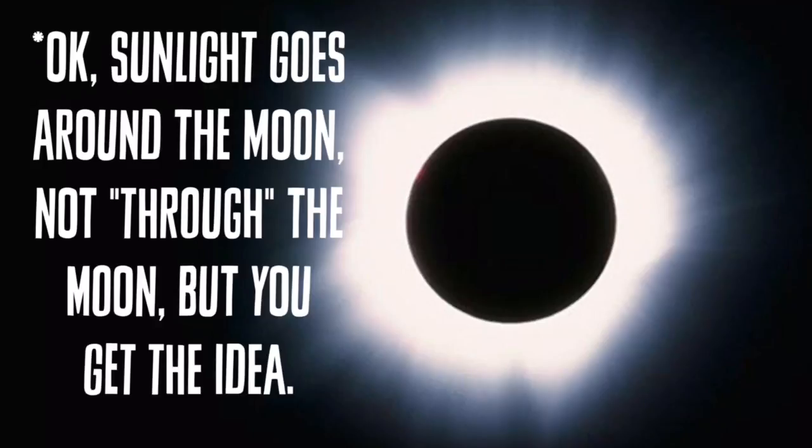Sunlight goes around the moon, not through it, but you get the idea — shadows. There's really not any good footage out there of them, so they're super hard to capture. They're pretty elusive. Even when you see a total eclipse, you're not guaranteed to see shadow bands. And we actually saw shadow bands today — it was amazing.